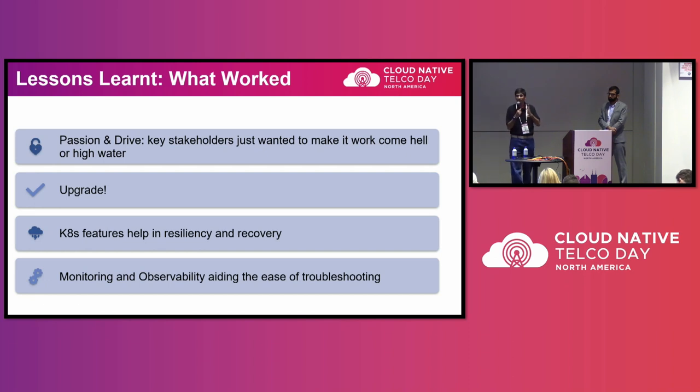Kubernetes really helped us in multiple ways. We had a human error which brought down multiple worker nodes, but the pods moved and subscribers were not impacted. This kind of resiliency baked into Kubernetes gives us an advantage that wasn't there before. In earlier cases, if a VM went down, it brought down that entire set of subscribers, and you had to manually intervene to get things back up and running. Kubernetes made it much more resilient.